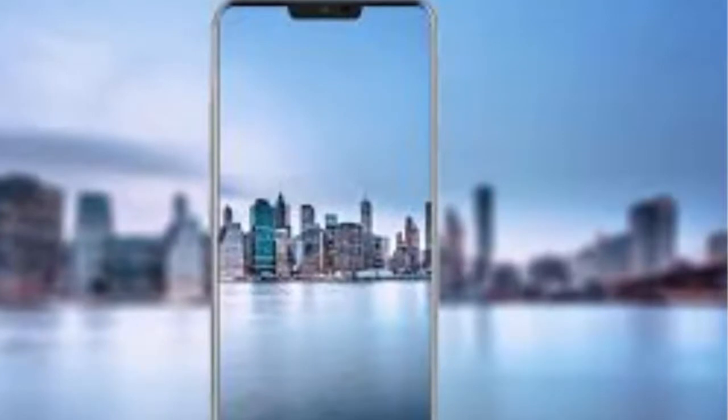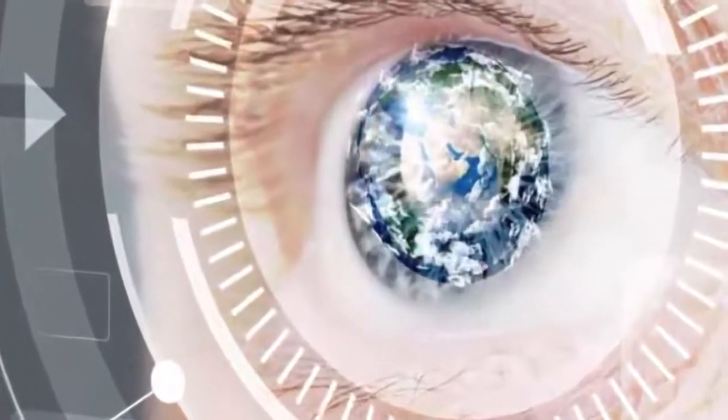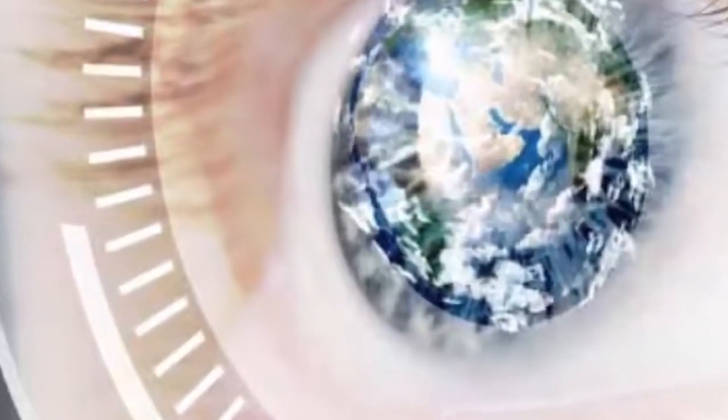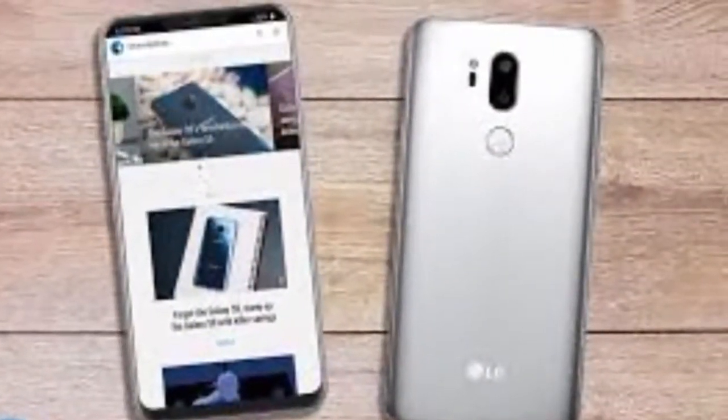At the front, the notch at the top of the display is the main standout feature, but the device also seems to have a nearly bezel-less design. The notch will house the selfie camera as well as the speaker and other sensors. The left and right side of the notch will also function as notification bars.